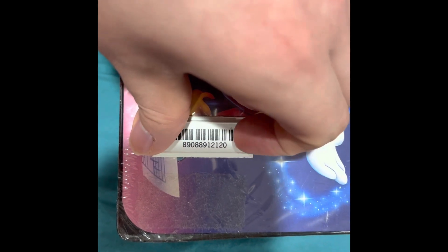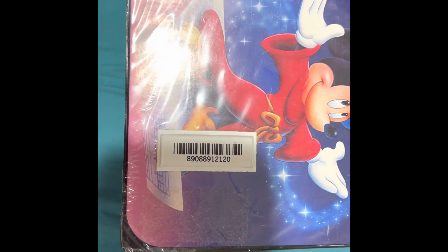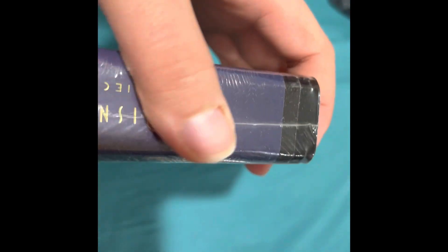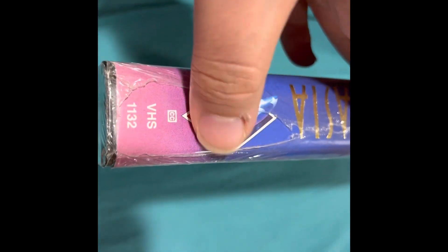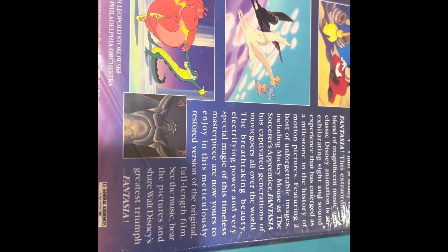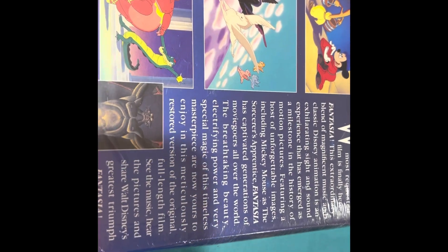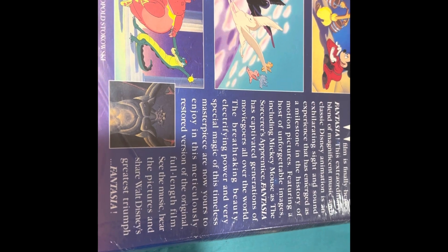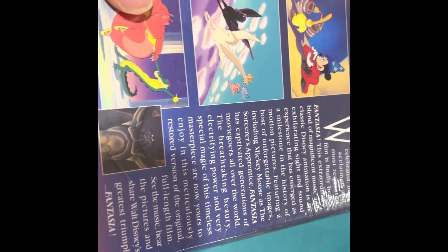Walt Disney's Masterpiece Fantasia — there's the security tag to set off the metal detectors when you accidentally steal them, probably at Walmart or Kmart. As you can see here, it looks like it's been ripped a little bit, but that shouldn't ruin the value these days. Because there are people out there that will pay a premium just to have anything brand new and packaged.